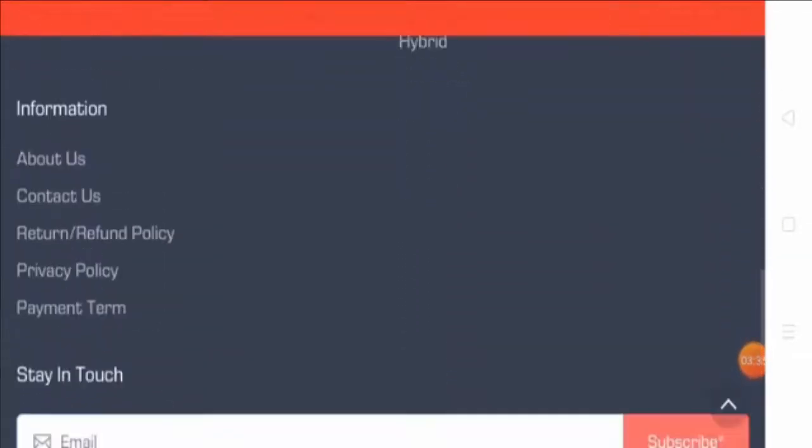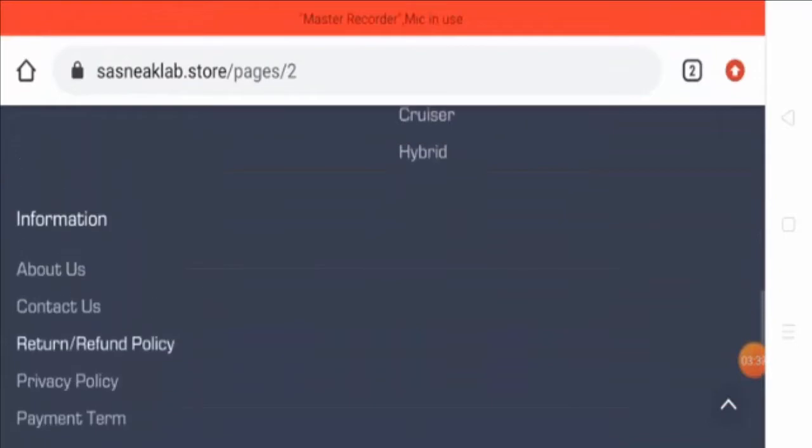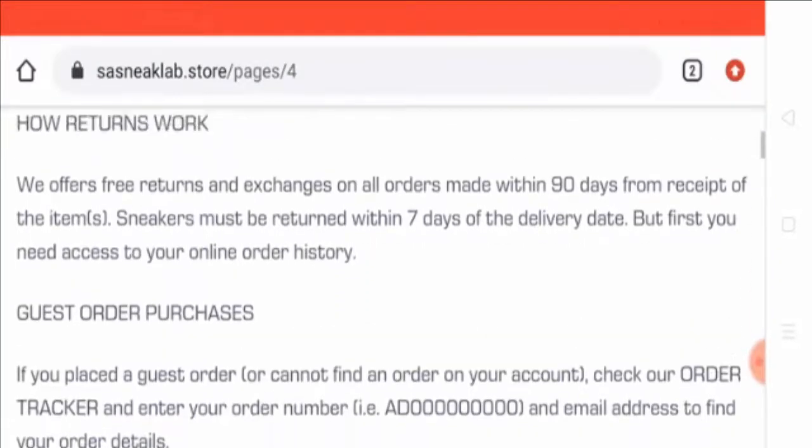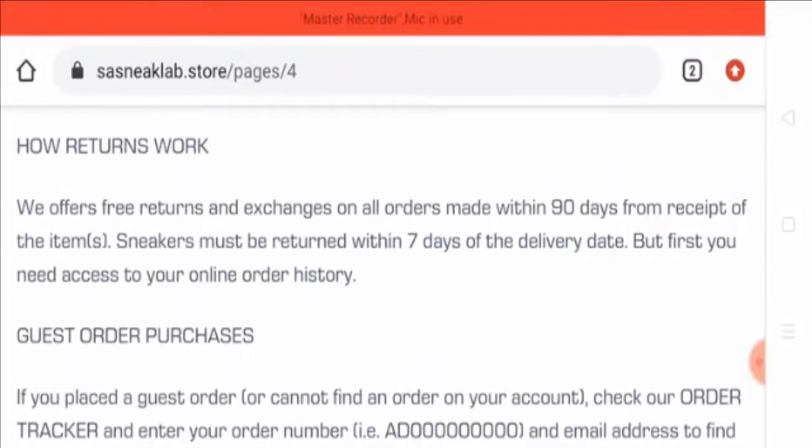Let's find out more by looking at the return and refund policy. They are accepting returns within 90 days, which no other legitimate website offers. So this information is also misleading.